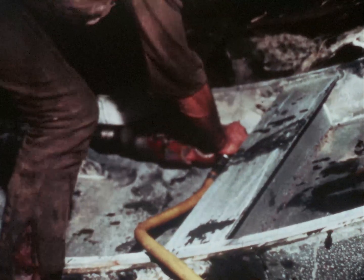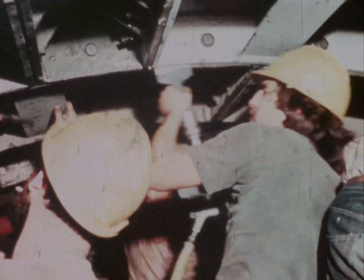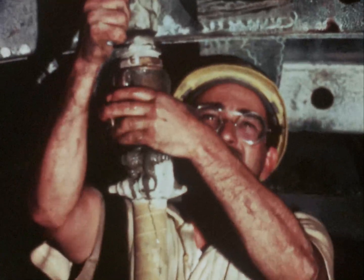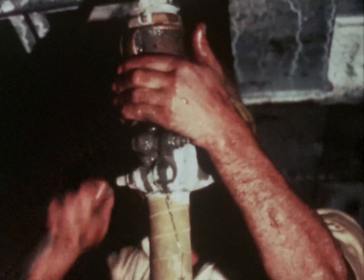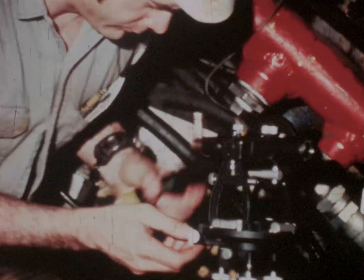We bolt these panels together with a pneumatic wrench, and then lead caulking seals them in place. Running grouting lines behind the panels helps regulate the settlement of the earth.